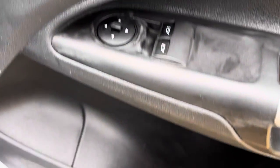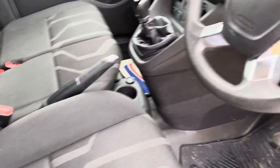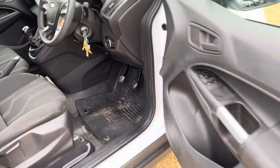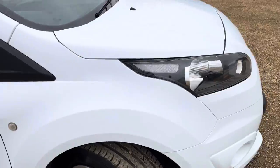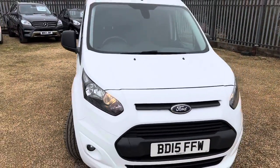A bit of a driver of course. Got mirror and window controls. Nice clear dashboard. Very practical and economical as well.